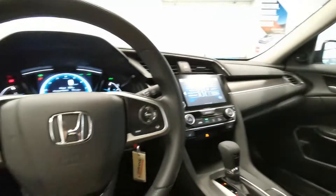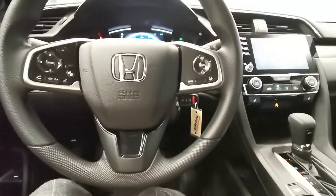Center console here. Second row. Everyone, would you like to come for a test drive? Look forward to seeing you here at Destination Honda in Burnaby.